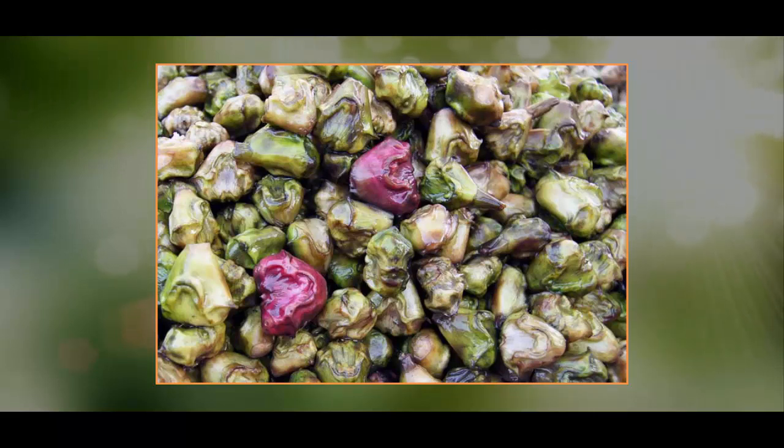Water Caltrop is a sweet, crunchy and heavy kind of fruit. This fruit belongs to the Kingdom Plantae and Lythraceae family. The binomial name of Water Caltrop is Trapa natans. It is also known as Paniphal, Singhara, Water Chestnut, or Buffalo Nut.